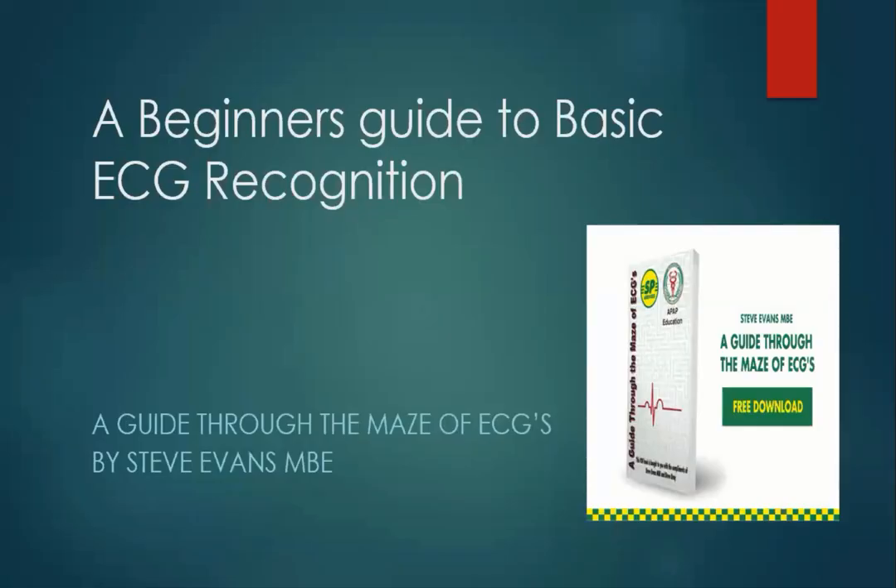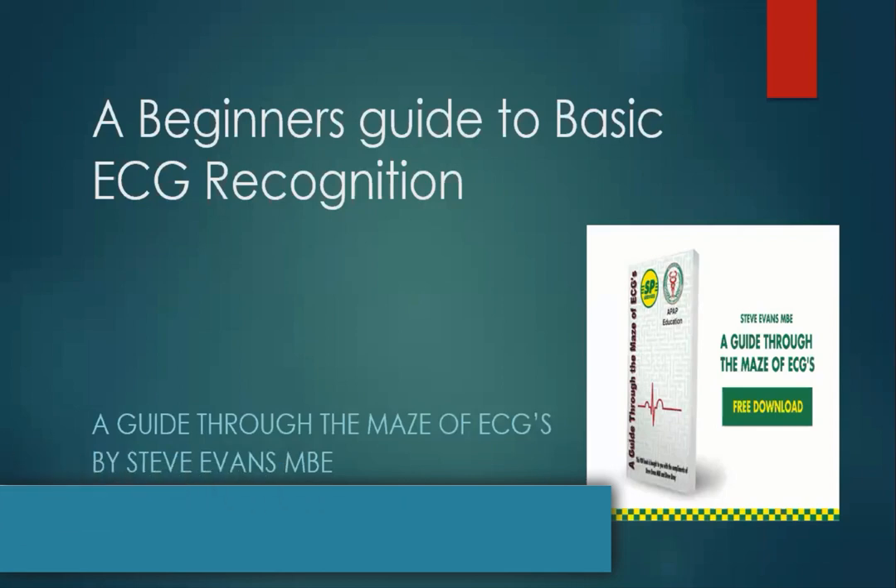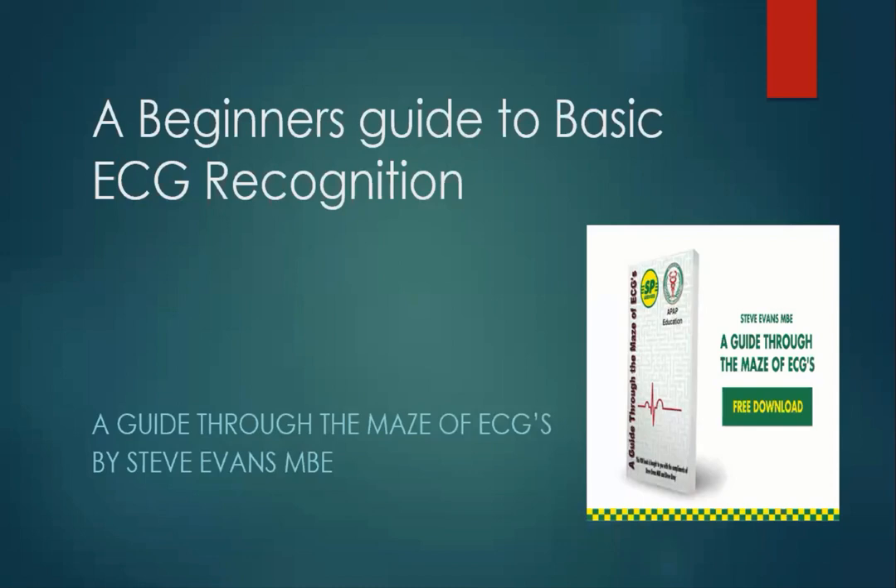Well, hi folks, thanks for joining us this evening. It's been a joy putting this together. What I've done is based the whole of this evening on my book, which is a guide through the maze of ECGs. You'll be able to get the book from the CPDME website. It's called a beginner's guide to basic ECGs, because we all have to start a journey somewhere. I'm never going to use a big word when a little one will do, and it's going to lead you on to understanding 12-lead ECGs with other people.